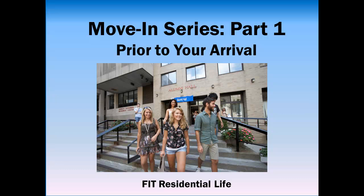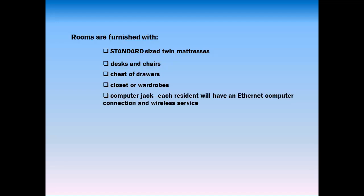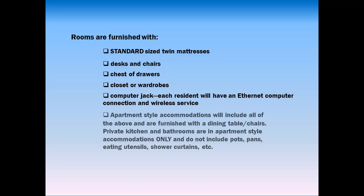There are a few things to think about before you start packing. Rooms are furnished with standard-sized twin mattresses, desks and chairs, chest of drawers, closet or wardrobe, and a computer jack. Each resident will have an Ethernet computer connection and wireless service. Apartment-style accommodations will include all of the above and are furnished with a dining table and chairs.